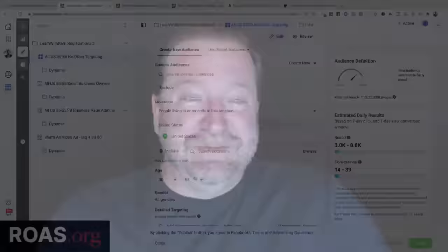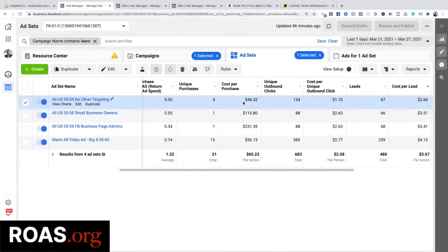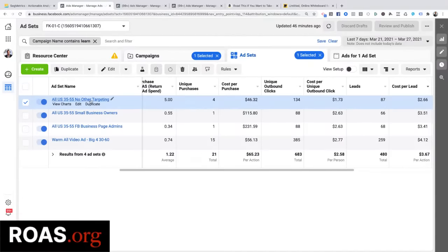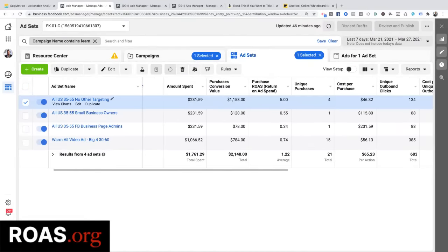No one would ever advise you to do that — they'd say that's the dumbest thing ever. But on this relatively new campaign I have spent $231 and 59 cents, and I'm getting a message in front of the right people. That's my goal — that's step one, the tip of the iceberg.